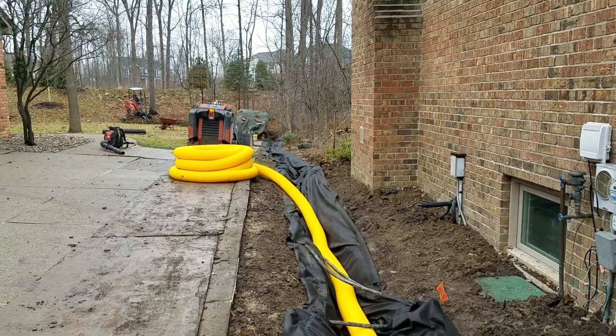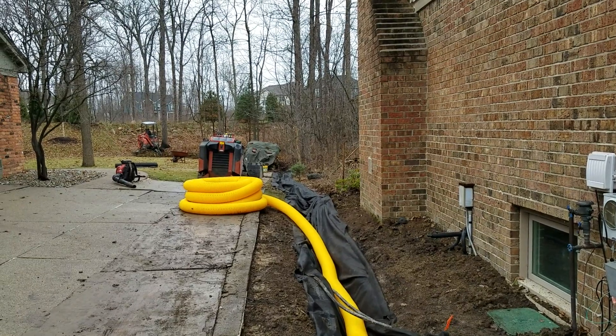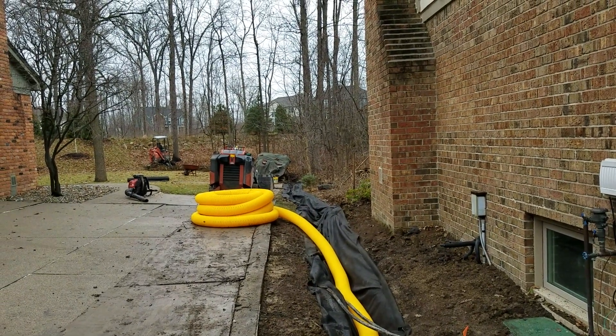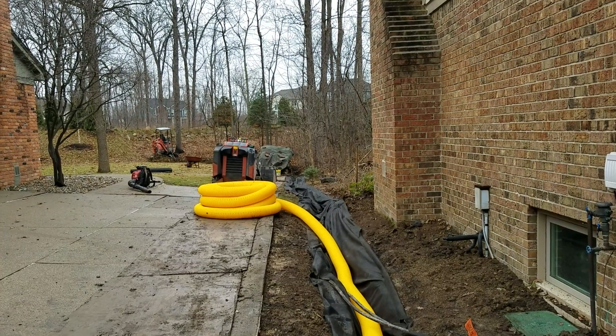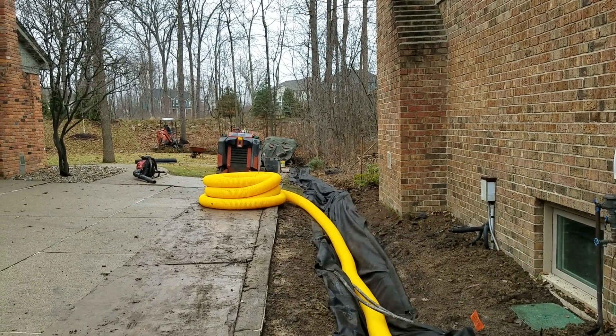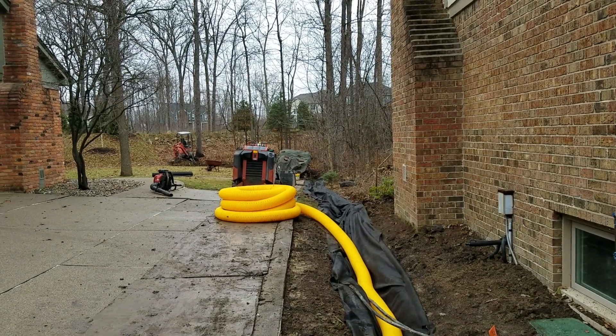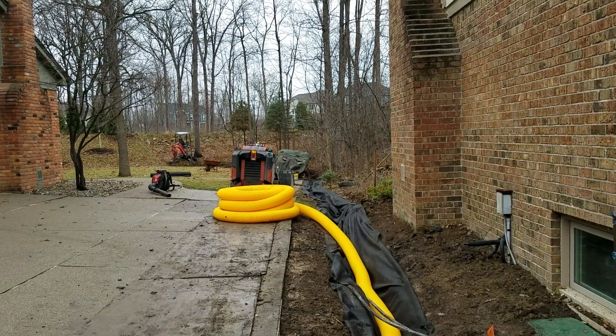We went ahead and already ditched everything out. We removed about 30 yards of fill, ditched it out, and lined the trench. We got our six-inch pipe in place. When the guys are done taking lunch, they'll be back and they'll start putting in the stone.